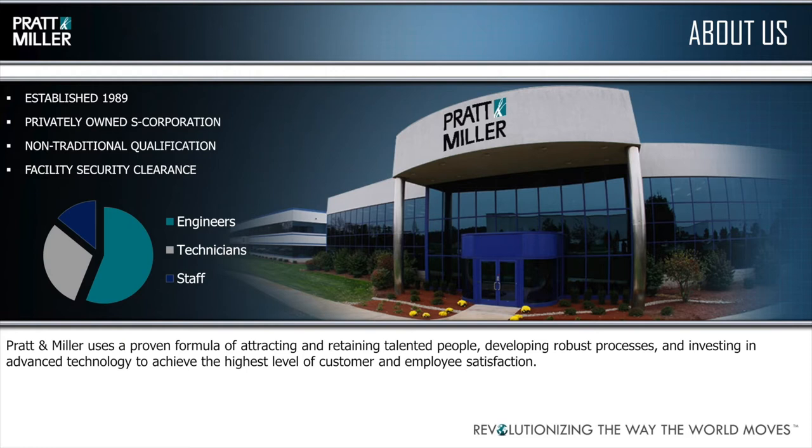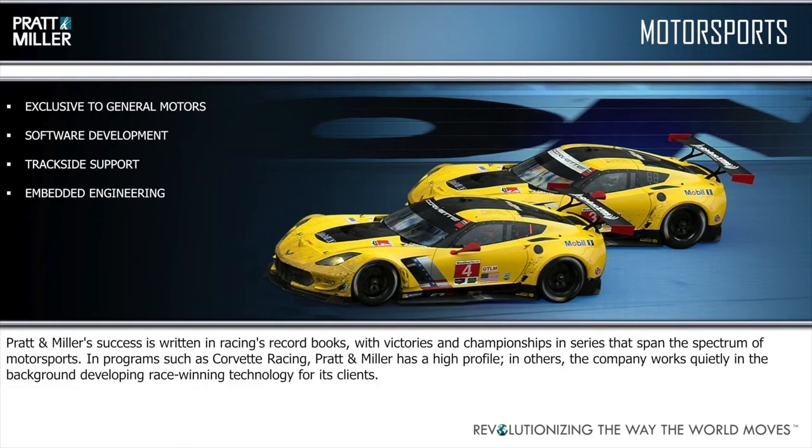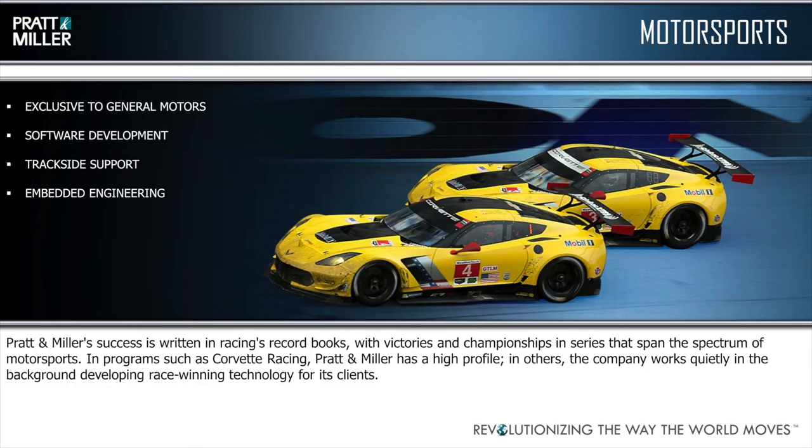Pratt & Miller was founded in 1989, and we're now approaching our 30th year in business. We've experienced pretty good growth in the last 10 years. The employee count has increased over 200%. We currently have three engineering and manufacturing facilities in Michigan and two in North Carolina. The thing we are mostly known for is our motorsports heritage — Corvette racing is the main program. Our motorsports participation is exclusive to GM. We've compiled over 107 class wins, including eight victories at the 24 Hours of Le Mans, and 12 team championships between the American Le Mans series and the IMSA series.